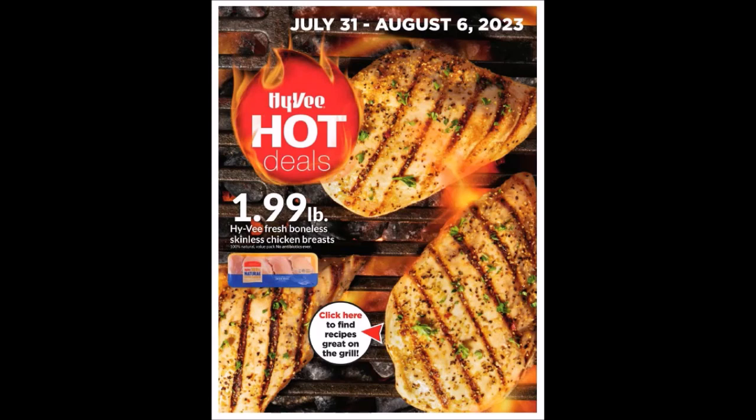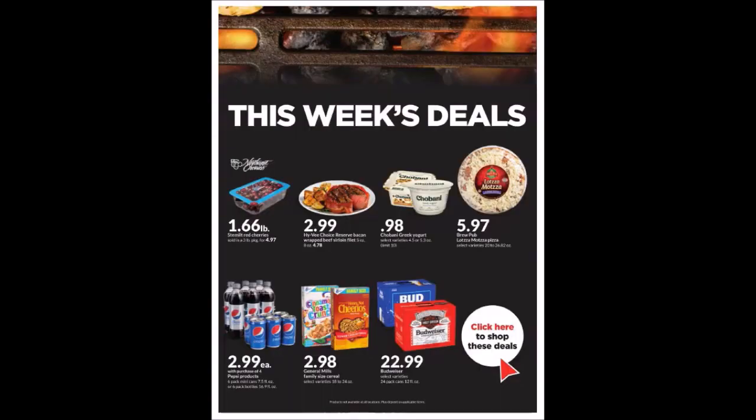We have the Hy-Vee Fresh Boneless Skinless Chicken Breast for $1.99 a pound. We have this week's deals — the Sweet Red Cherries at $1.66 a pound, sold in a three-pound package for $4.97.